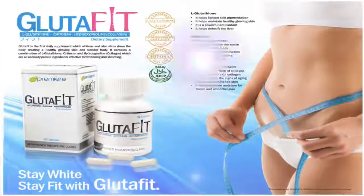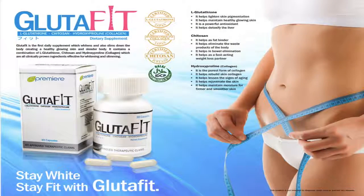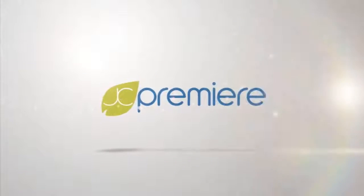Our JC Premier Glutafit is just simply amazing. If you want to know more information and also the intensive explanation of our Glutafit, we would like to invite you to our office for our product orientation.